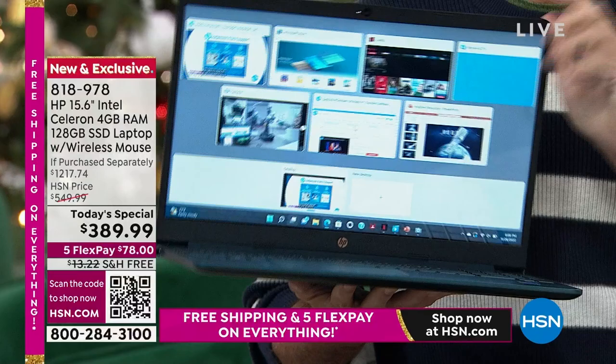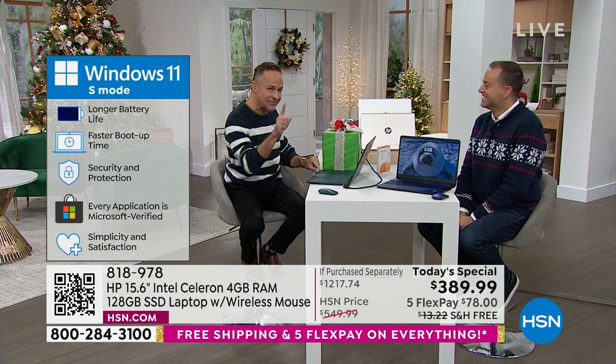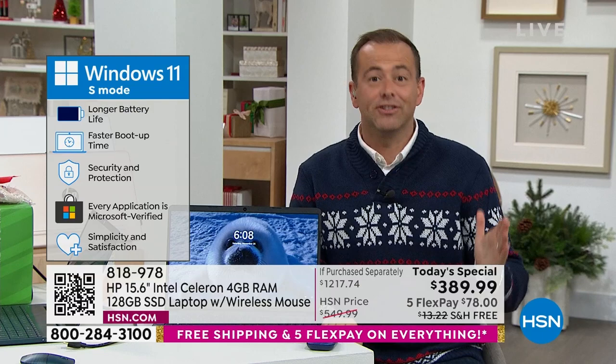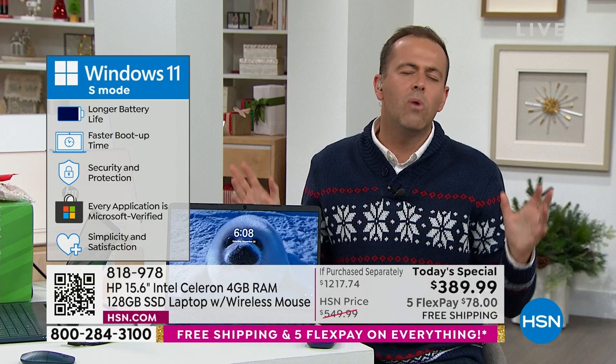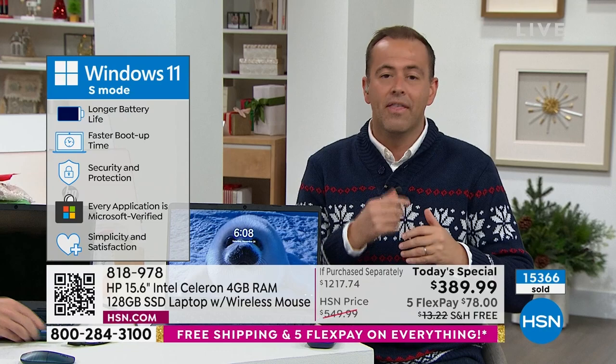It's Windows 11 in S mode. Windows 11 in S mode means no viruses. You know when you first get a computer, you turn it on and it works so well — life is so good. Then a week later things start to slow down, things start to buffer and drag. With Windows 11 S mode, we're going to make sure you've got that lightning-fast, pristine experience every single time you turn this on from day one to day 100. You do not need to buy virus protection for this computer.